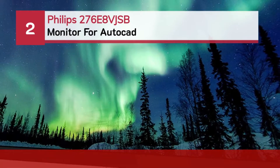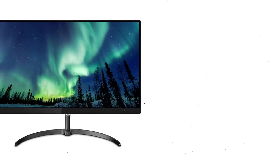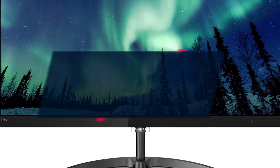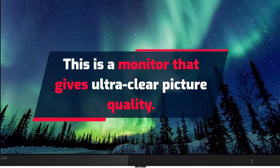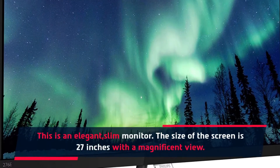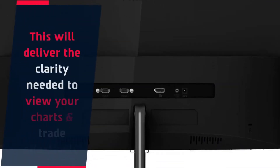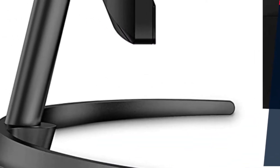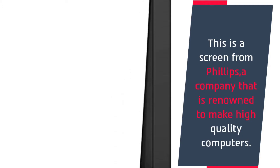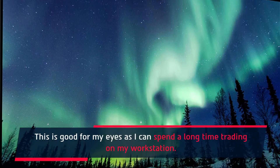Number 2: Philips 276E8 VJSB Monitor for AutoCAD. This is a monitor that gives ultra-clear picture quality. This is an elegant, slim monitor. The size of the screen is 27 inches with a magnificent view. This will deliver the clarity needed to view your charts and trade effectively. This is a screen from Philips, a company that is renowned to make high-quality computers. This is good for the eyes as you can spend a long time working on your workstation.